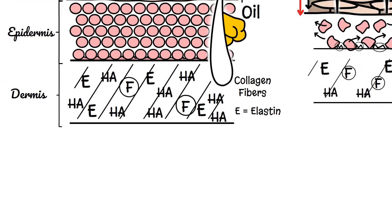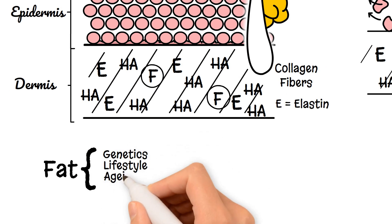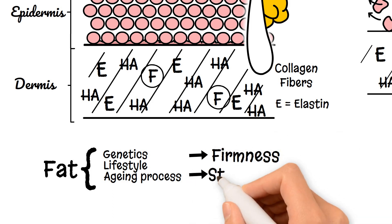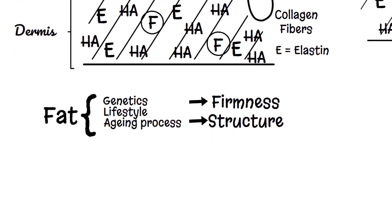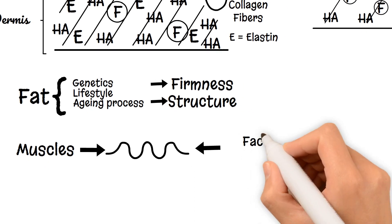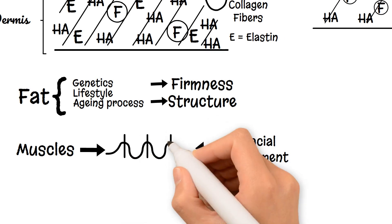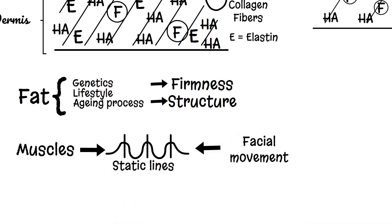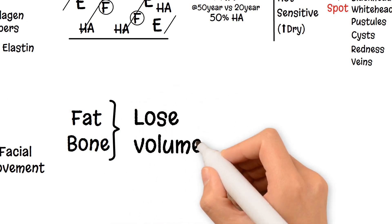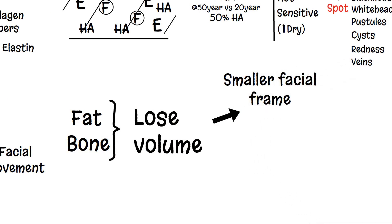Under the dermis lies a superficial fat, whose density is determined by genetics, lifestyle and the ageing process. It strengthens the firmness of the dermis and holds a superficial structure. Deep to the superficial fat are the facial muscles of contraction, which cause the dynamic facial movements of expression. Within the wrinkles caused by muscle movement, we create static lines visible at rest. The deeper structures are the deep fat pads and underlying bone, both of which lose volume as you age, creating a smaller facial frame for the overlying structures to rest upon.